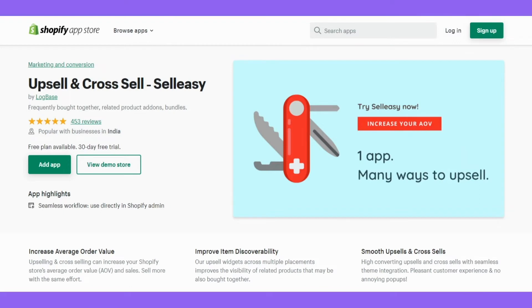Hey there, I'm MJ, your Shopify consultant, and I'm going to show you how to get more sales with the post-purchase upsell technique using the Salisi app, one of the popular upsell apps on Shopify for effective upselling and cross-selling to increase your average order value.